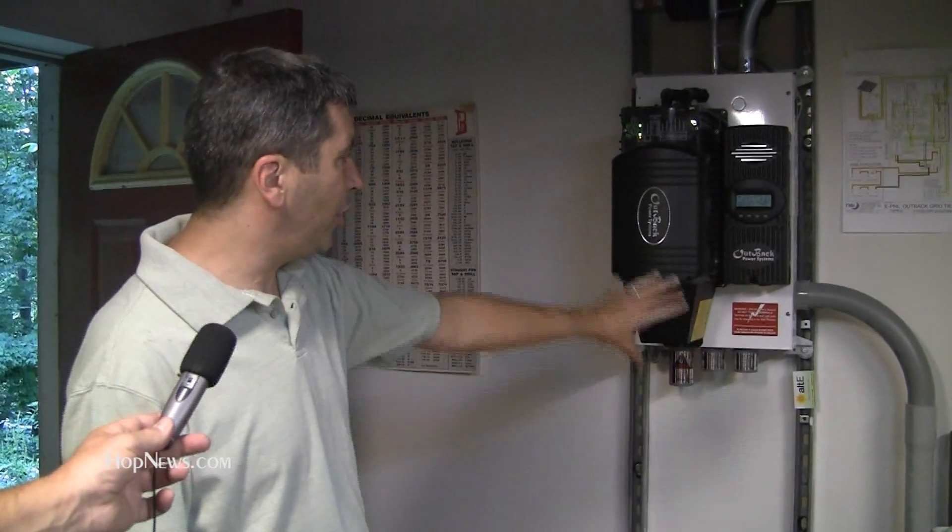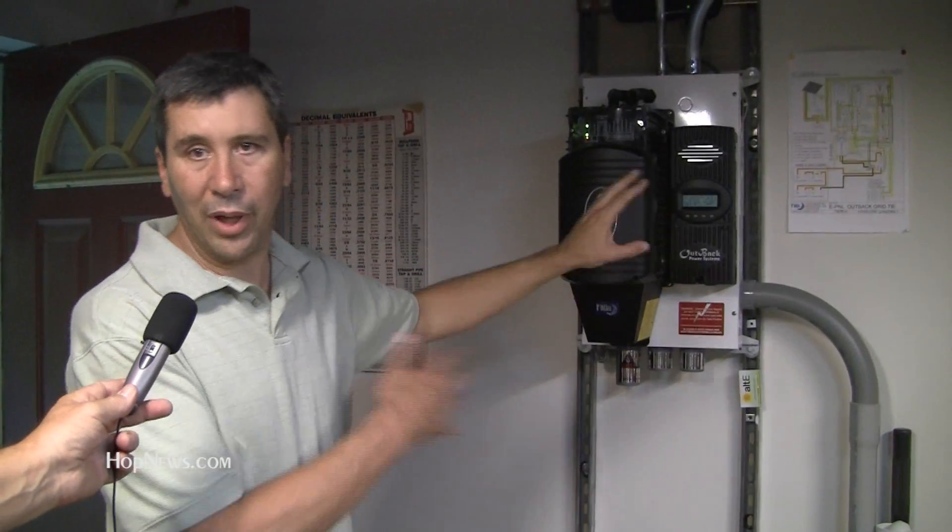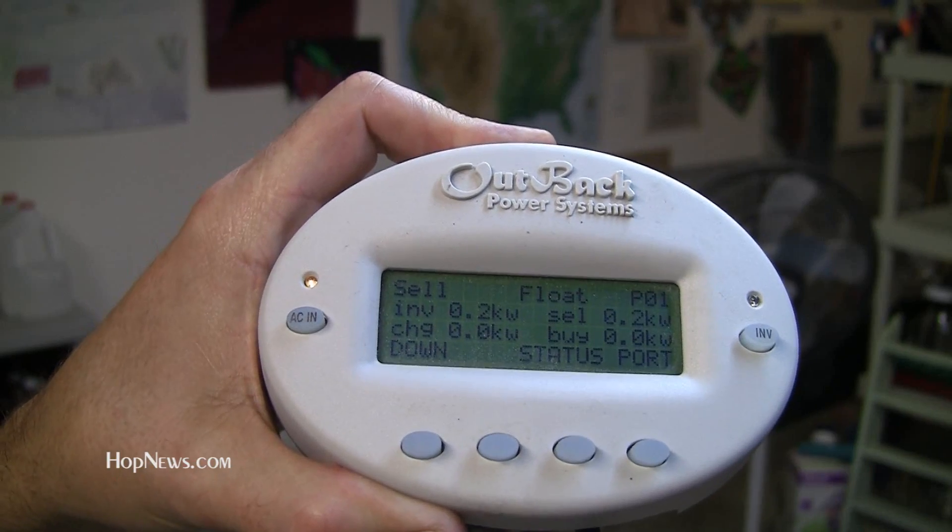This inverter, this unit up here, is pulling power from those batteries — DC power — and converting it into AC power, matching it to the grid, and selling excess power back from the solar into the grid.